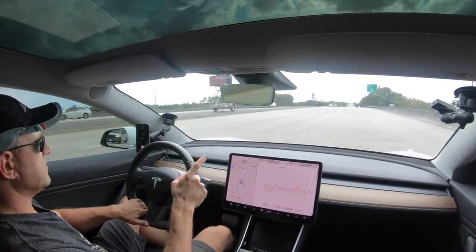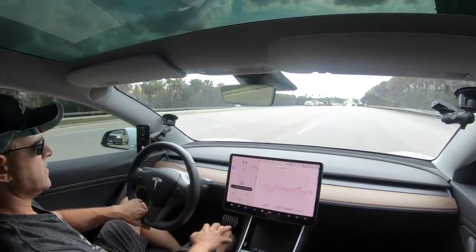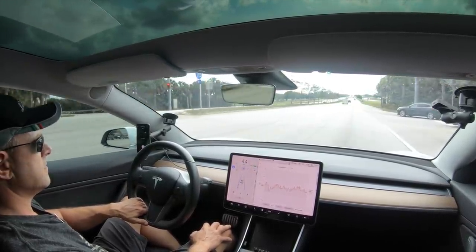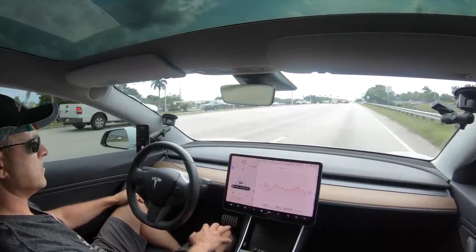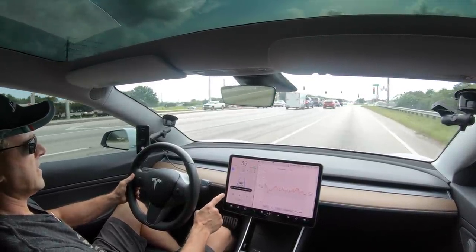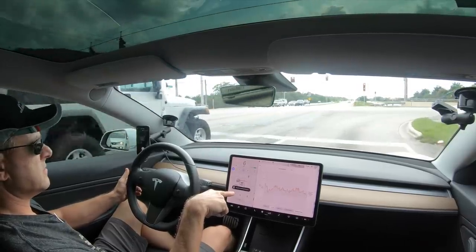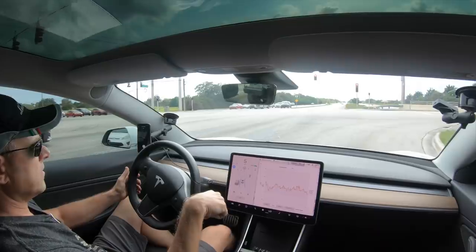Green light - let's see if I get it right this time. It wants to stop, I tap the accelerator to confirm to go through the green light - all good. Now I've got a green with a green arrow to the right, 'stopping for control in 400 feet.' Now it's got a green and a red at the same time and it doesn't know what to do because it's green and red simultaneously.